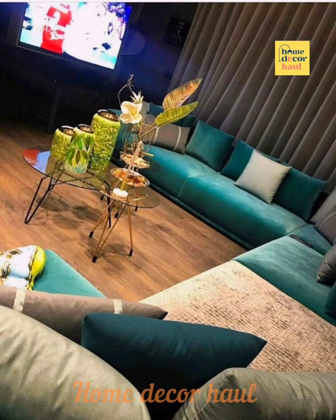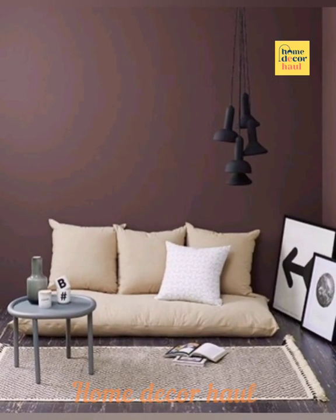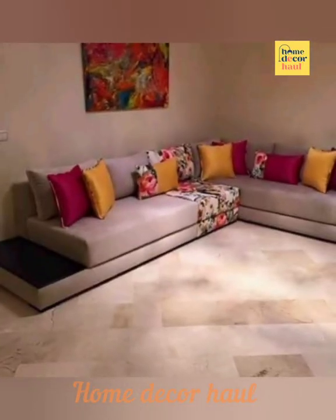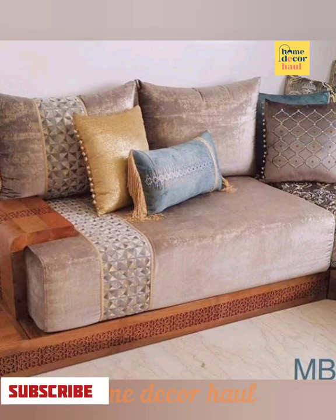Hello and welcome to Home Decor Hall, a dedicated YouTube channel for your dream home requirements. If you have any query, please mention it in the comment section. This video will show you living room designs without a sofa. For more ideas, please click the link above the video screen. If you are new to my channel, subscribe for regular updates.